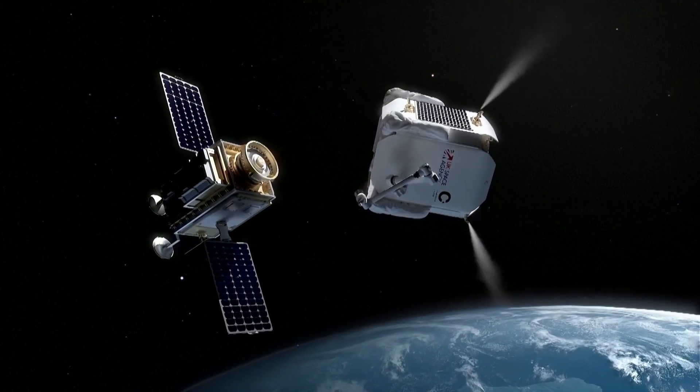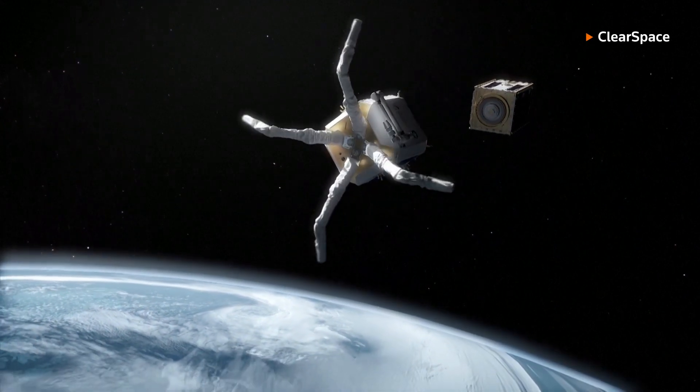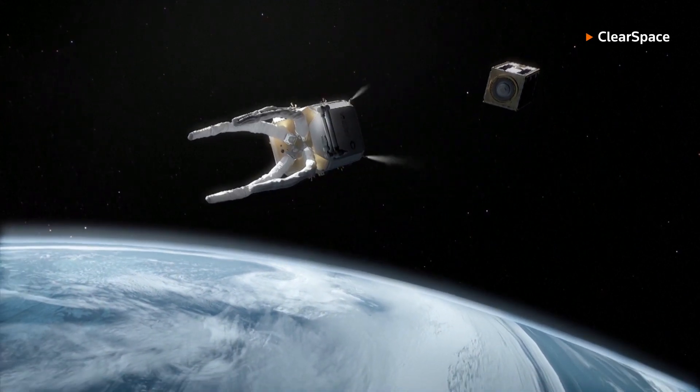Our systems will be able to remove multiple pieces of space debris. They'll go, grab onto one, pull it down safely out of the way, then go back and get the next one and do the same. Our systems will remove multiple, multiple pieces of debris with each mission.